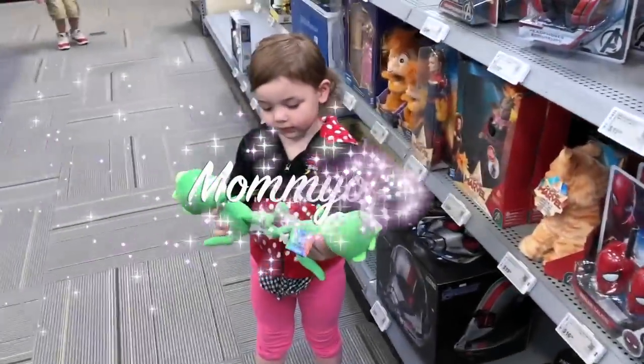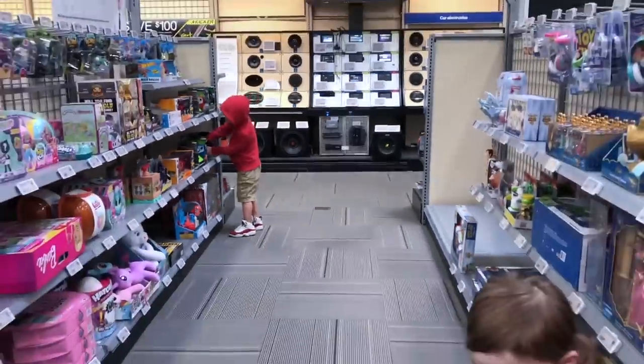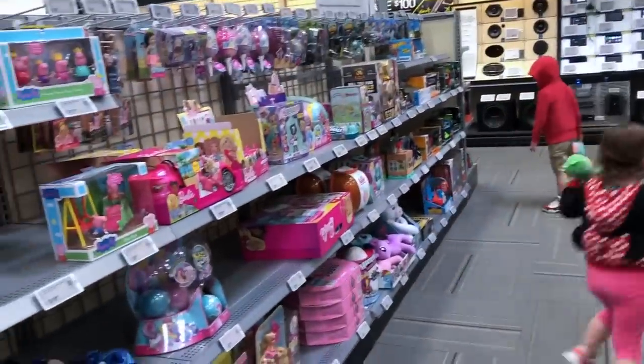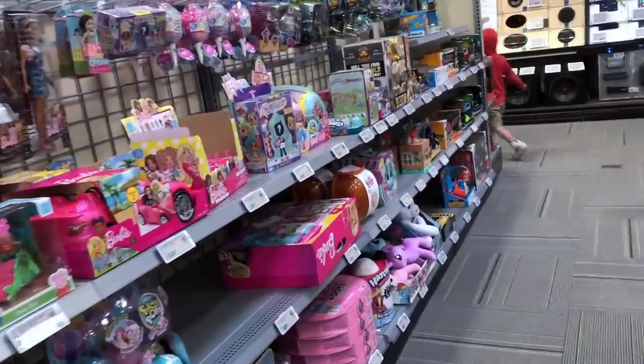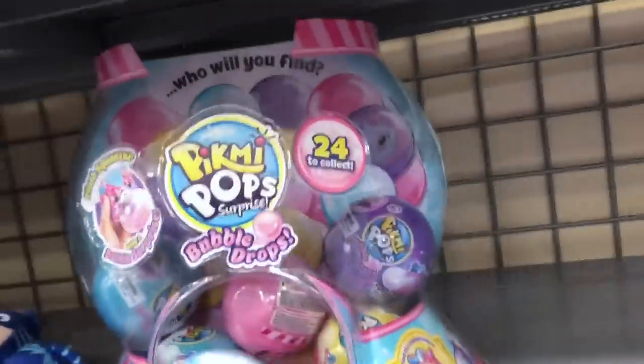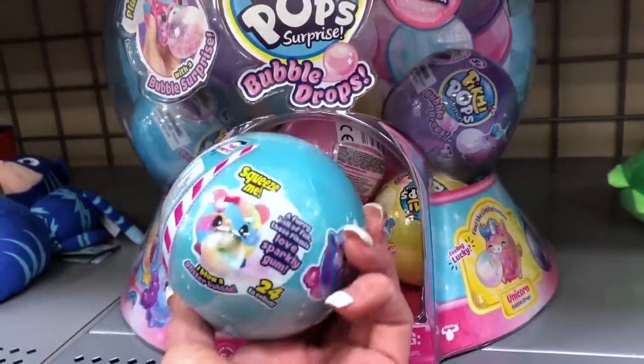All right guys, so I am with Nina and Bernie at Best Buy. I had to pick something up and they wanted to come over to the toy section. Guys, they have so many cool things here at Best Buy — so many toys. Look at these Pick Me Pops, Pick Me Pop Surprise Bubble Drops. I've never heard of these.